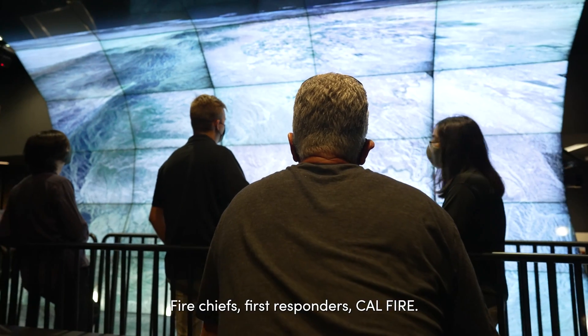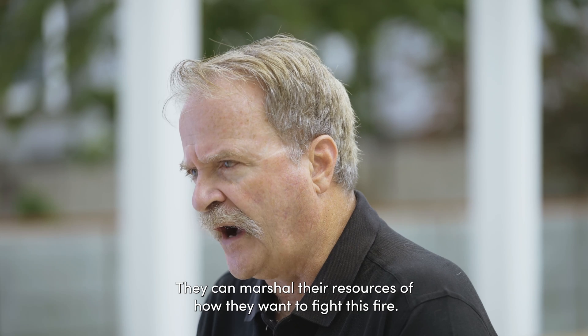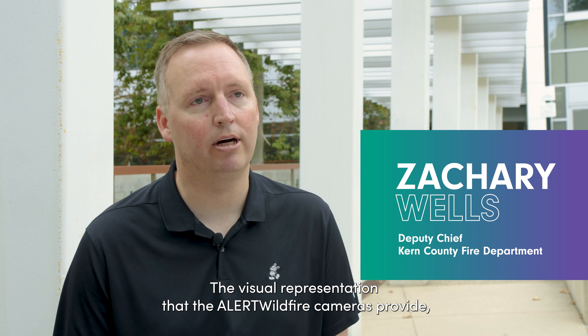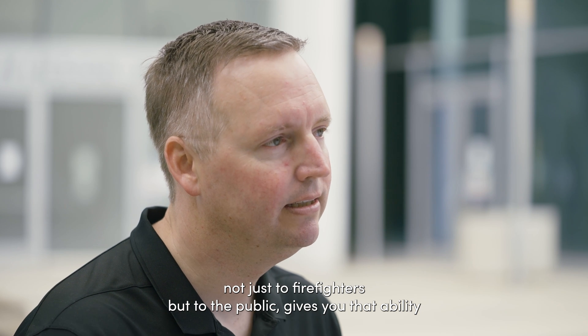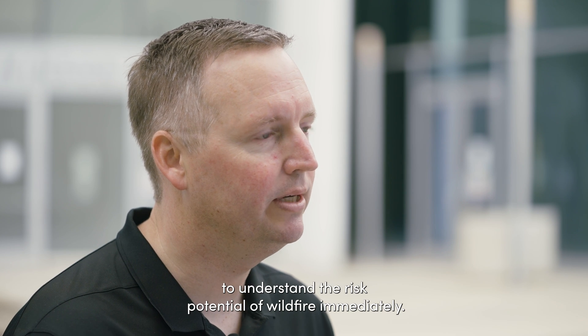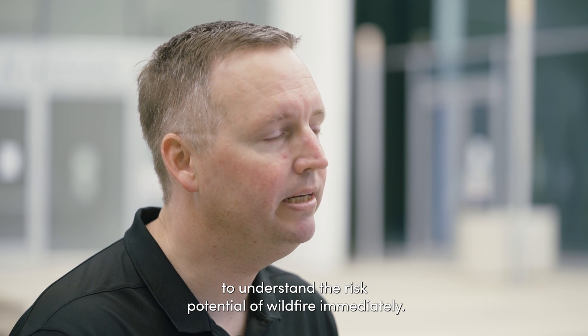Fire chiefs, first responders, CAL FIRE — they can marshal their resources for how they want to fight the fire. The visual representation that the Alert Wildfire cameras provide, not just to firefighters but to the public, gives you the ability to understand the risk potential of wildfire immediately.